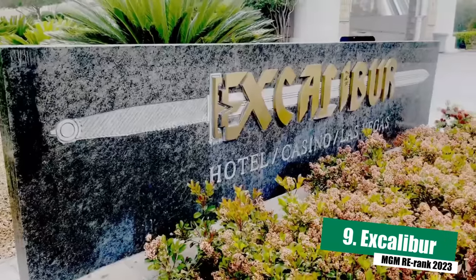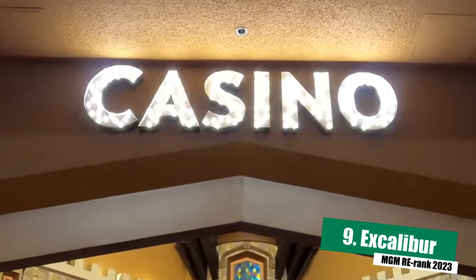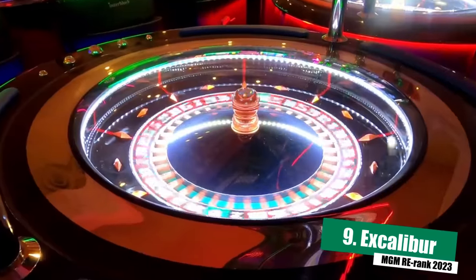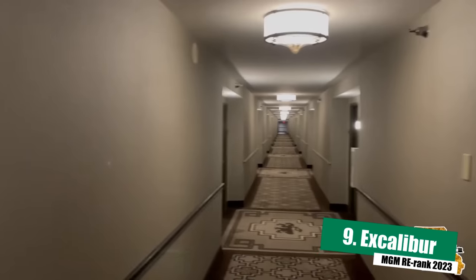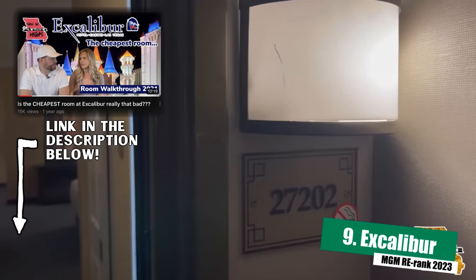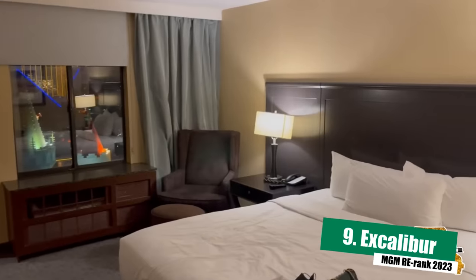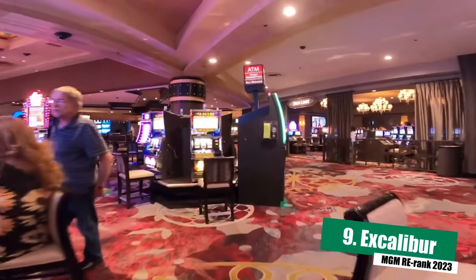Coming in at number nine is Excalibur Hotel and Casino. It's probably not surprising to find Excalibur at the very end of this list — after all, it is known by some as the Dirty Castle. Excalibur is MGM's true budget hotel on the Strip, and it definitely looks that way when you see the rooms. The room you're going to get at Excalibur is going to be about like a Motel 6 room — as basic a hotel room as you're going to find anywhere on the Strip. If you're just looking for a place to lay your head and take a shower once a day, you might be okay with it, but otherwise you're probably going to be pretty disappointed.